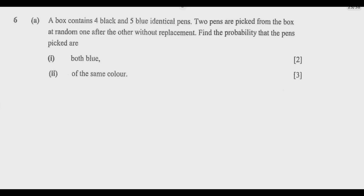So let us get the key things. We are told that we have a box that contains four black and five blue identical pens. So pens in total are nine, which is four plus five. Then two pens are picked from the box at random, one after the other without replacement. So we pick and we are not replacing, so every time we pick, the total reduces by one.